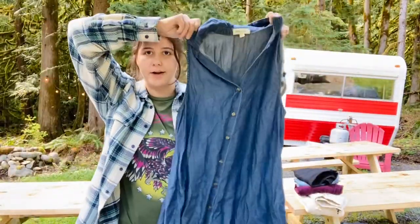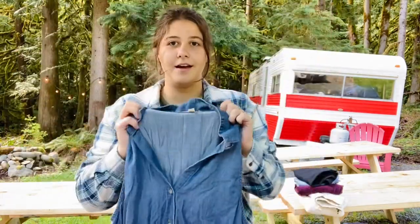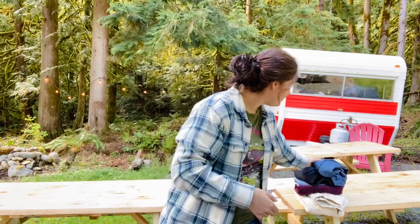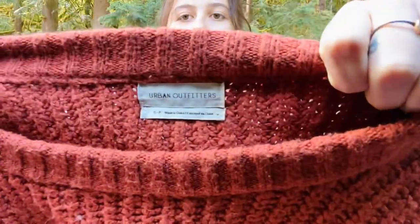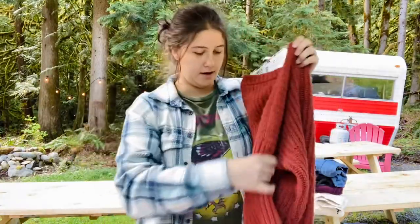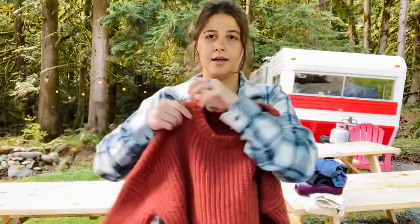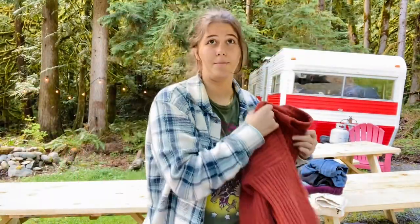This is Cloth & Stone size medium sleeveless chambray dress — so cute. Cloth & Stone makes so much chambray. That one's cute and sometimes it's all from Anthropologie but not always. Then urban outfitters size small little sweater with kind of a balloon sleeve, not really — basic sweater. I shouldn't be picking up sweaters right now but I can't help myself.